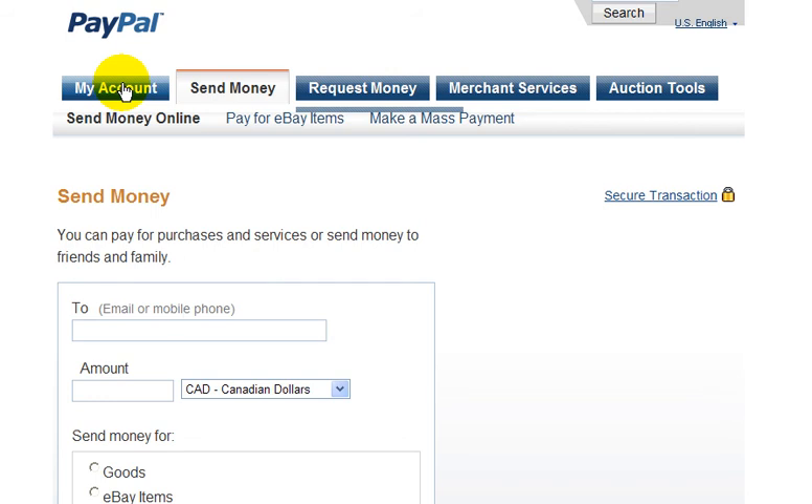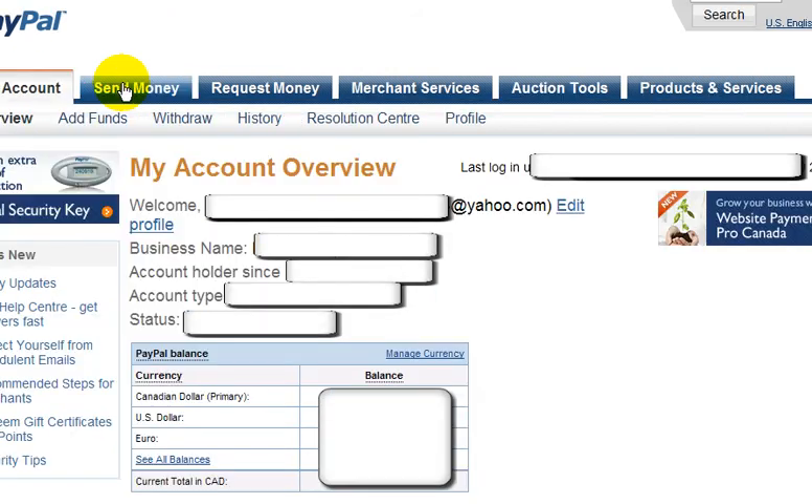Let's go back to My Account. And lastly, the other thing I want to show you here is the profile area.